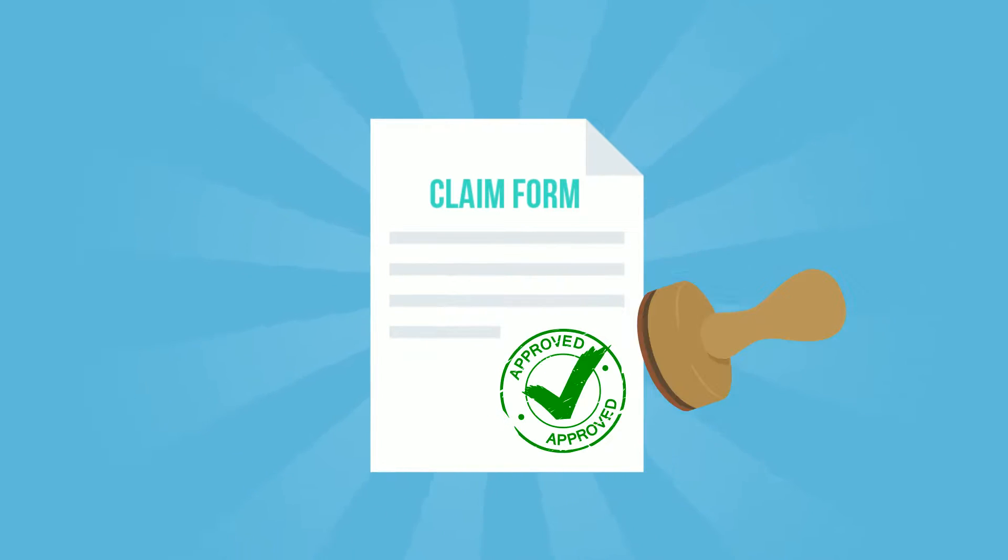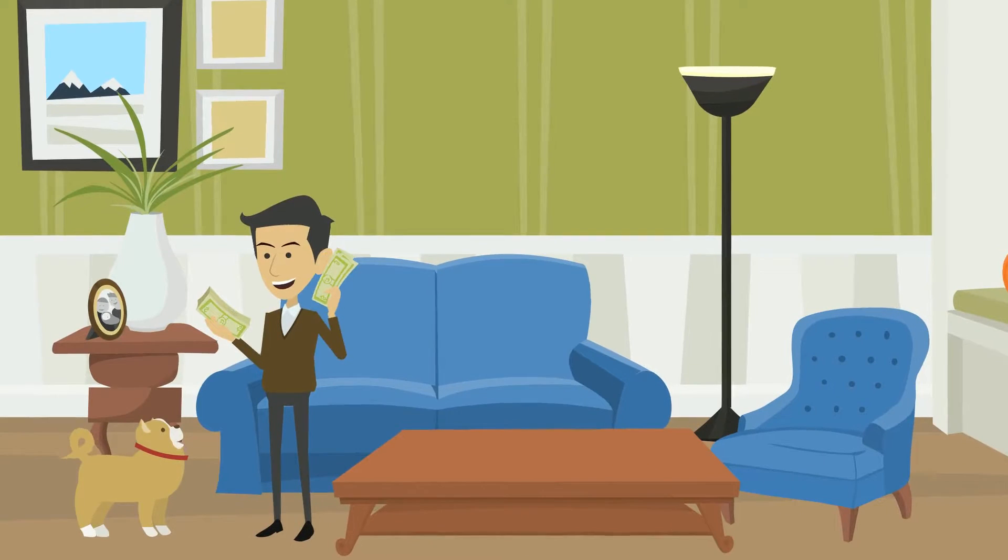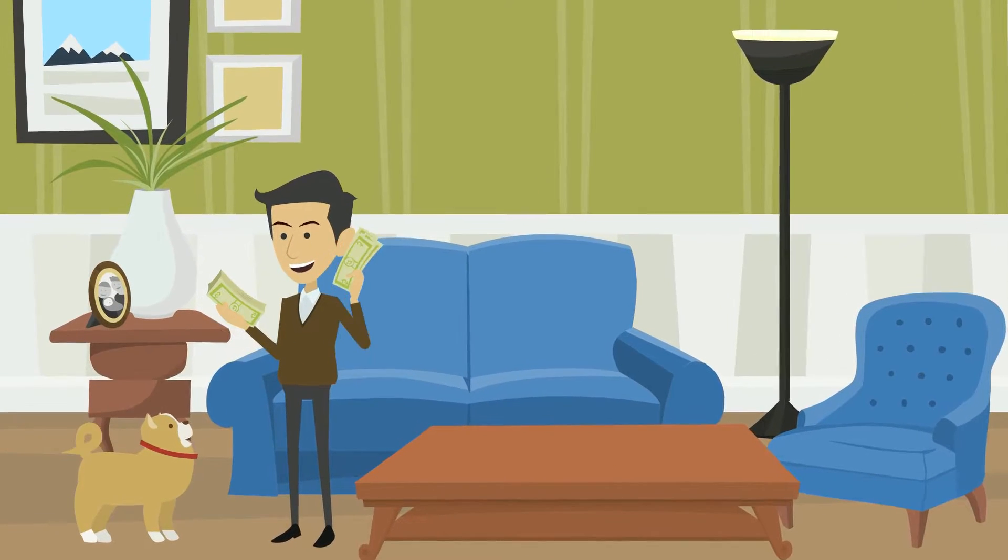Once we have all the documentation, our team is able to process the claim quickly and get your reimbursement to you fast, making everyone happy.